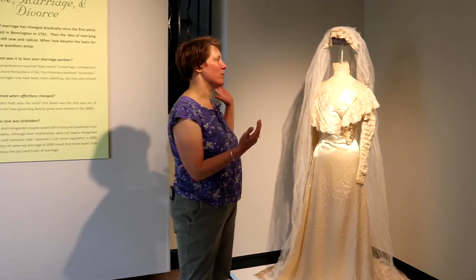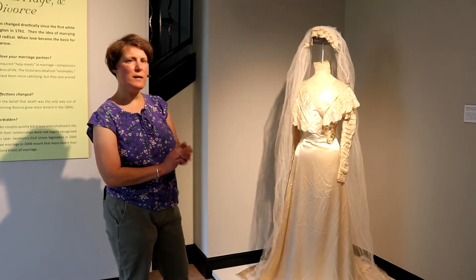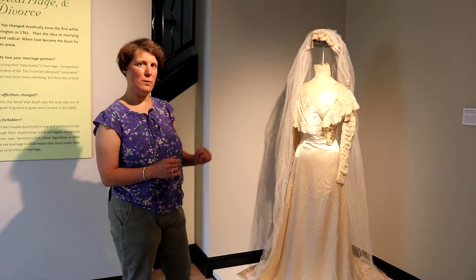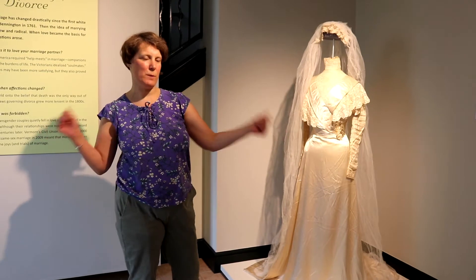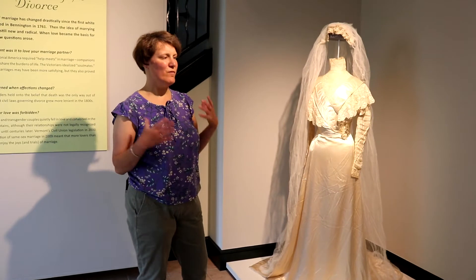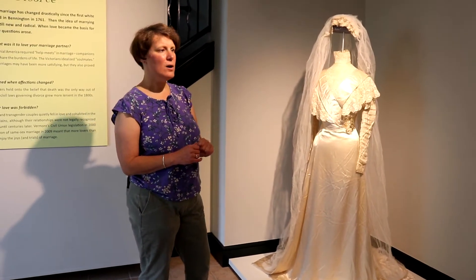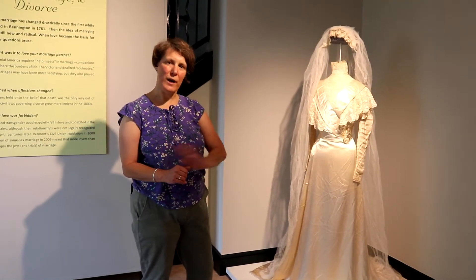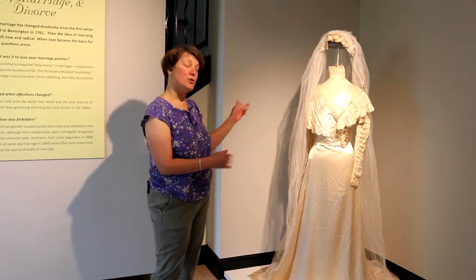Specifically, we're talking about wedding gowns. This wedding gown was worn by Caroline Eliza Cushman, the daughter of the owner of Cushman Mill up on Water Street in North Bennington. She was quite wealthy, came from a wealthy family, very high in society here in Bennington, and when she got married in 1910, her wedding was big news. It made the front page of the Bennington Banner. The Bennington Trolley Company ran an extra car to help shuttle people back and forth, and her dress reflects that.